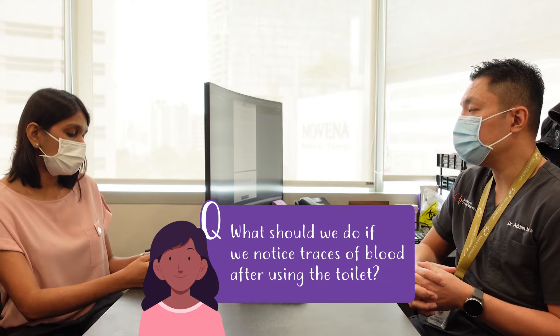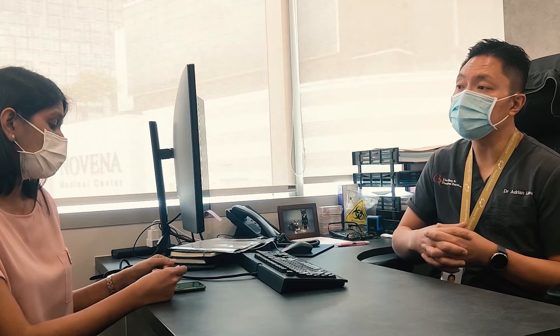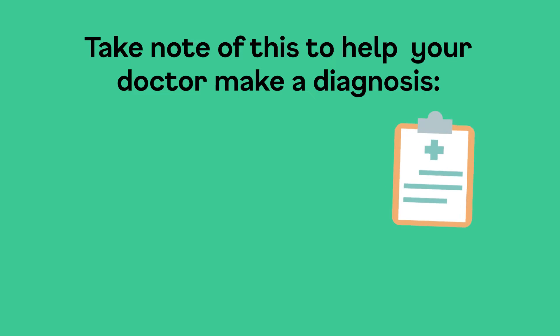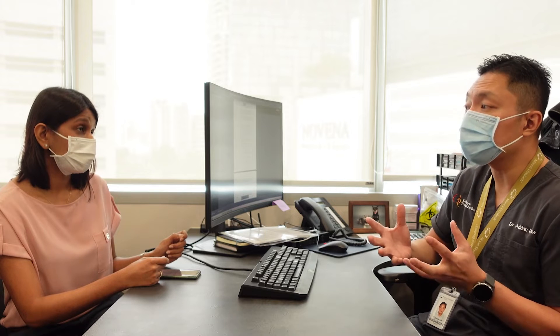What should we do if we notice traces of blood after using the toilet? It is important to note down some symptoms: whether the blood happens at the beginning, middle, or towards the end of the urine. You should also take note of any abdominal pain, swelling in the legs, or any bubbles. These are important symptoms that will help the doctor form a possible diagnosis.